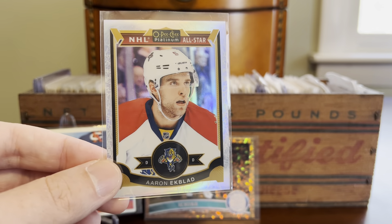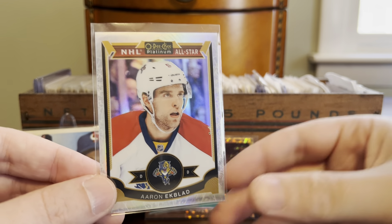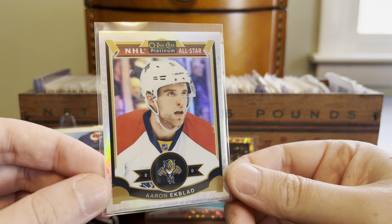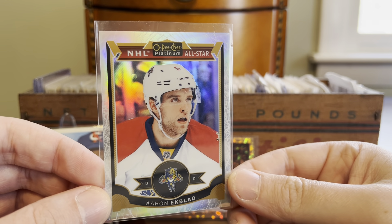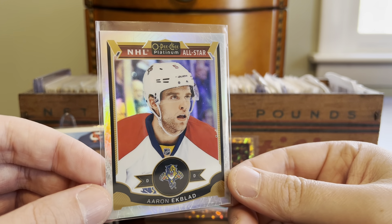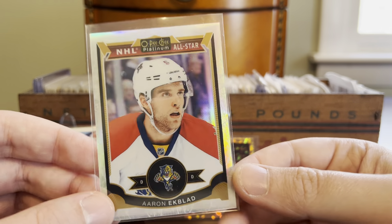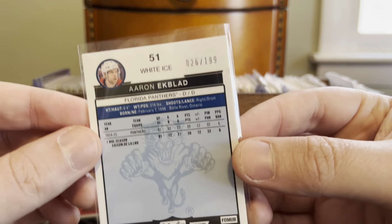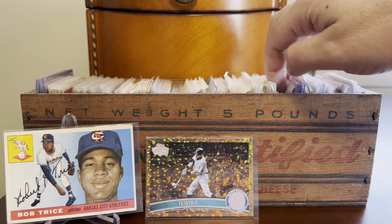Got another hockey card here. This is an Aaron Ekblad — he's a talented defender. He plays in Florida with the Panthers, which is not exactly a hotbed of hockey activity. This is from O-Pee-Chee Platinum and it's a White Ice parallel, serial numbered to 199 on the back. So just another shiny hockey card there, like the first one that we saw.